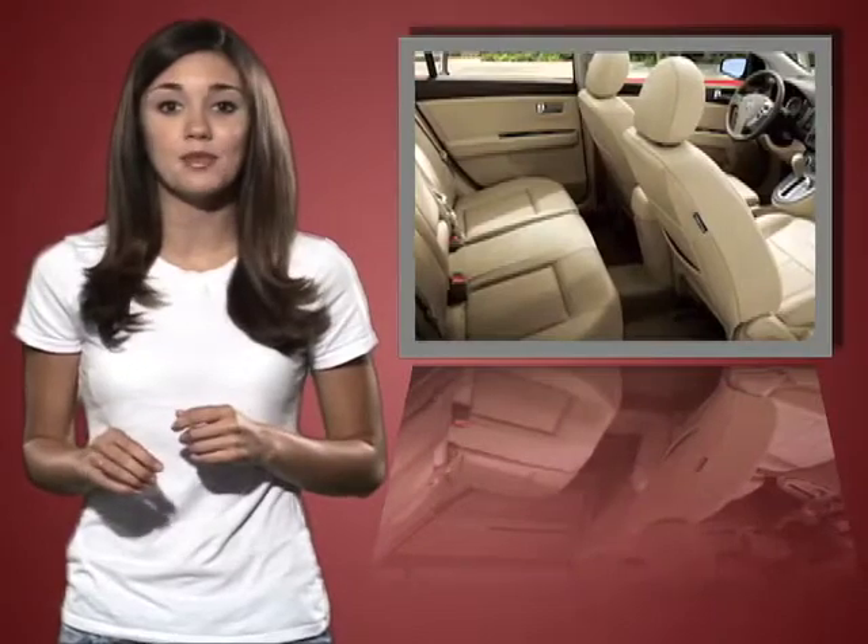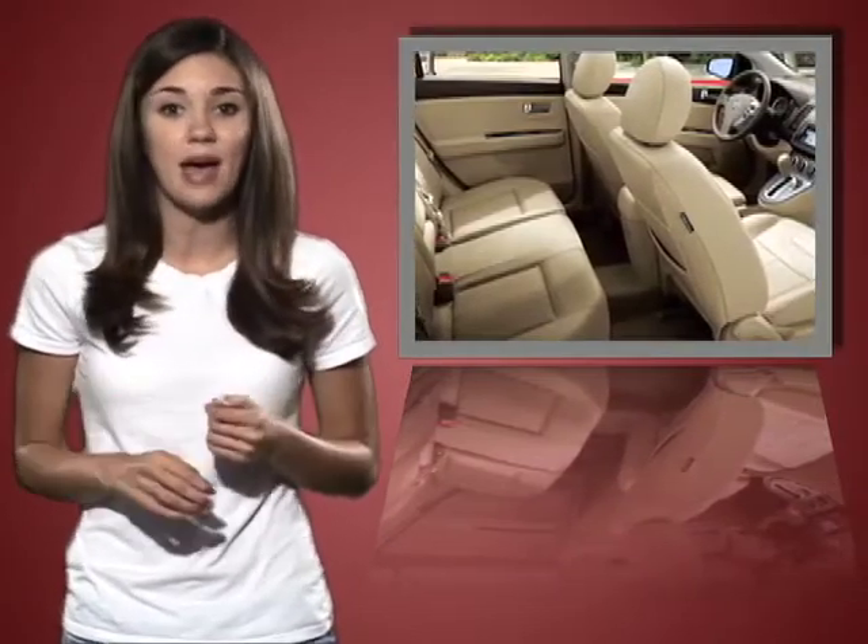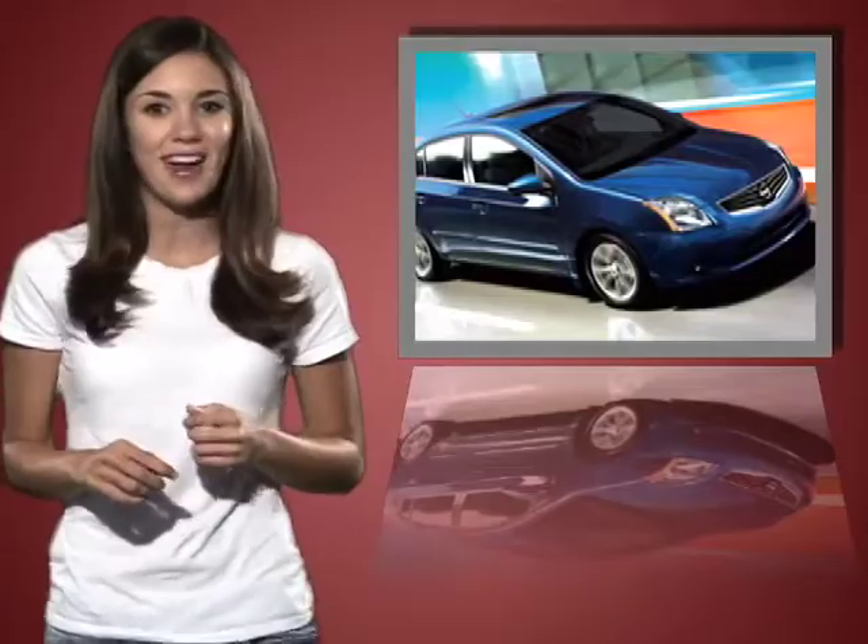the Sentra's comfortable, roomy cabin comes with a bit of unexpected and impressive pep due to the smart 2.0-liter, 140-horsepower engine.